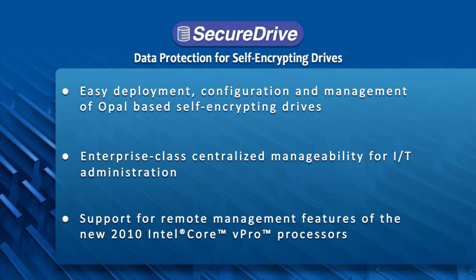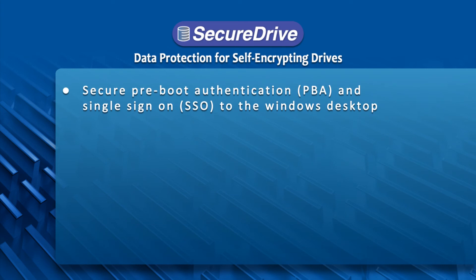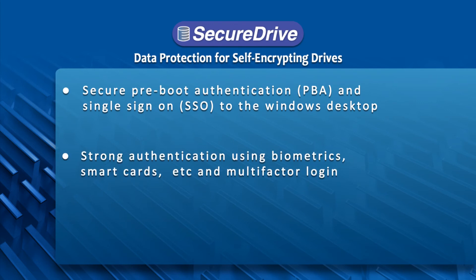Support for remote out-of-band management features of the new 2010 Intel Core vPro technology. A secure pre-boot authentication environment with single sign-on to the Windows desktop. Strong authentication in the PBA environment using biometrics, smart cards, and multi-factor login.